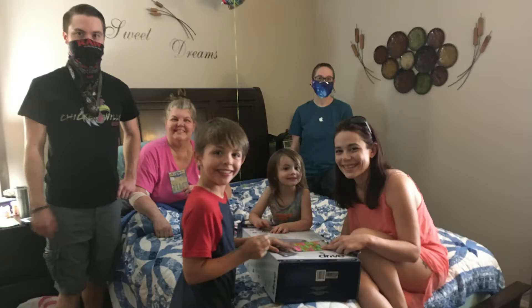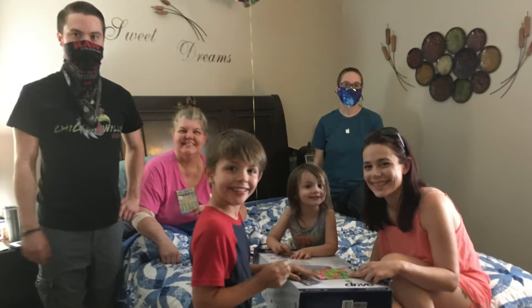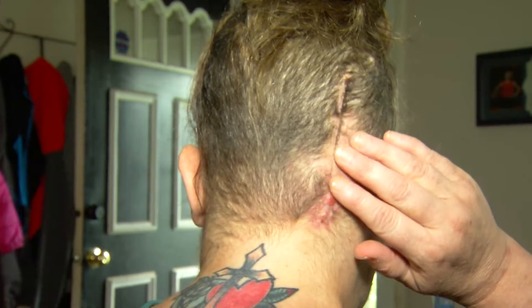56-year-old Zola Lamp soaks it all in. She's still recovering from brain surgery to remove a cancerous tumor — smaller than a golf ball, larger than a nickel. It was probably about that big.